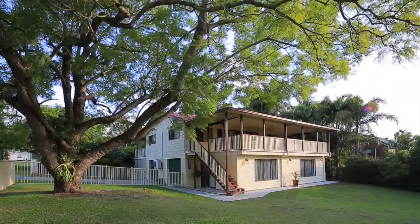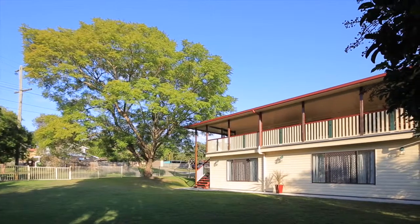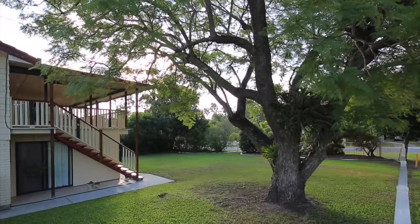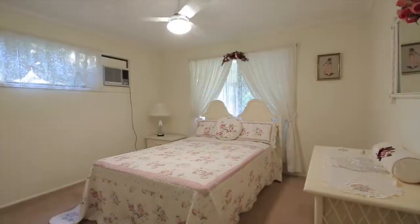This home sits high and dry on a generous 1,000 square meter block and would be perfect for a large family or someone that needs to accommodate their parents or teenagers in a dual living type arrangement.